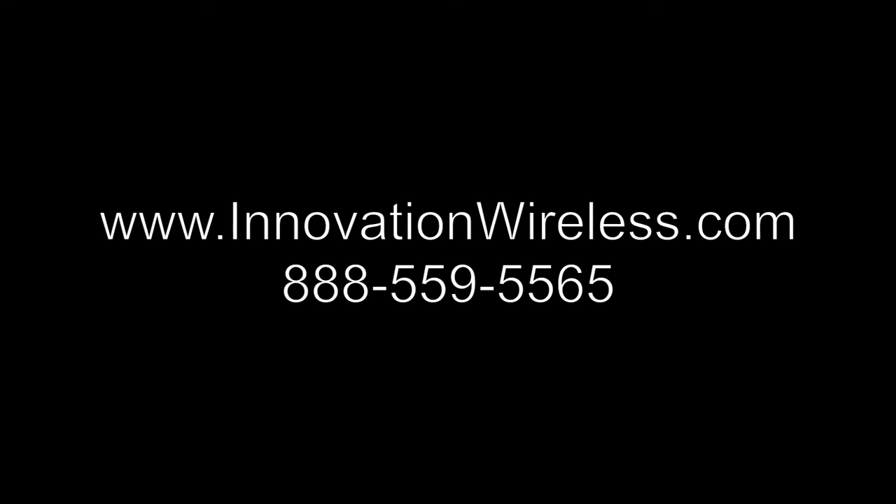So if you're looking for a digital presentation of time, but battery operated, the LCD clock line is for you. Please give us a call at 888-559-5565 or visit us on our website at www.innovationwireless.com.